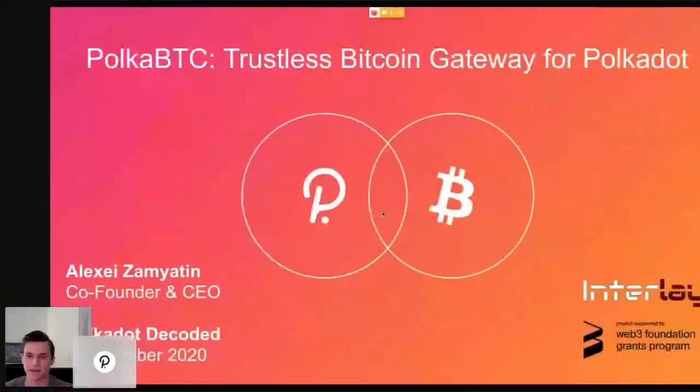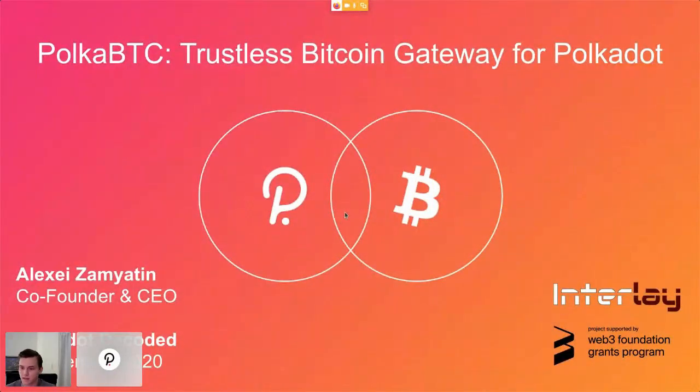Hi, thanks — great to be here. I'm Alexei, CEO and co-founder of Interlay, and I'll talk about PolkaBTC, the trustless Bitcoin gateway for Polkadot. In the 10 minutes I have, I'll give a short intro on what PolkaBTC is, why trustlessness and decentralization matter, and essentially show a quick demo of the alpha version.